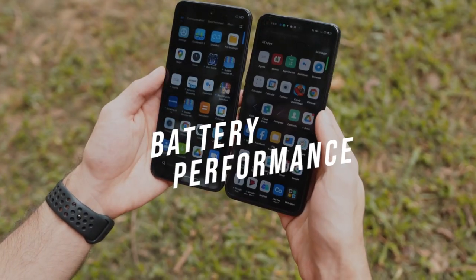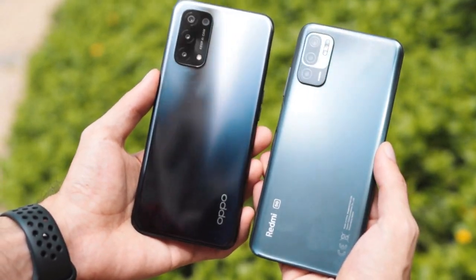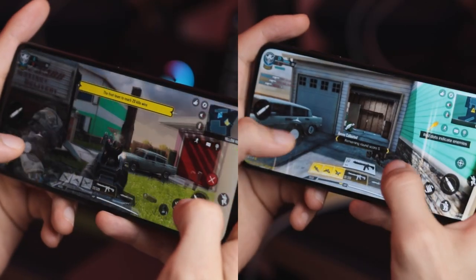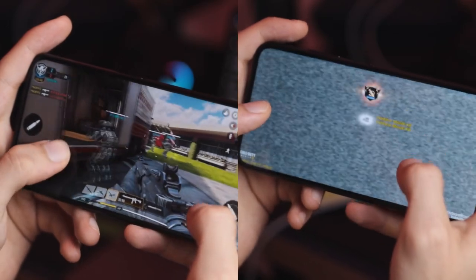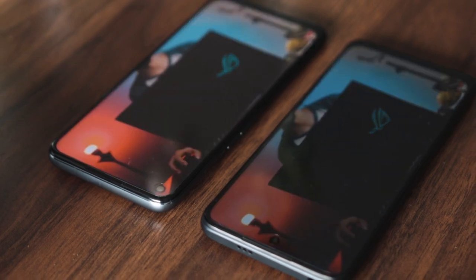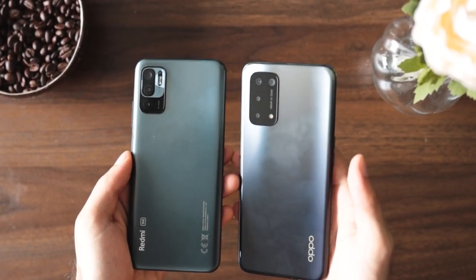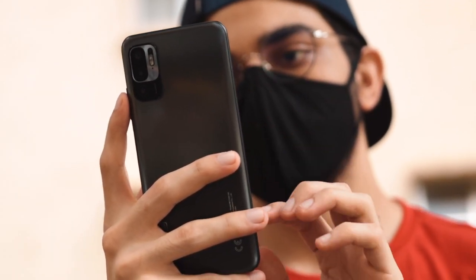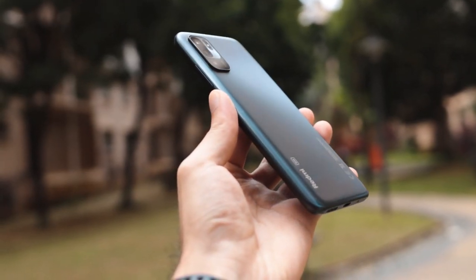Looking at the battery on both devices, they both come equipped with a 5000mAh battery with support for 18W fast charging, and the charging brick is included with both. The optimization for processing power along with battery usage has been done pretty well on both devices, so you won't be running out of battery very quickly. Storage-wise, both phones come with a base storage of 128GB expandable via microSD card. Note that our Redmi test unit had 4GB RAM rather than 8GB, so don't take this as baseline performance — the 8GB version can be expected to perform much better.